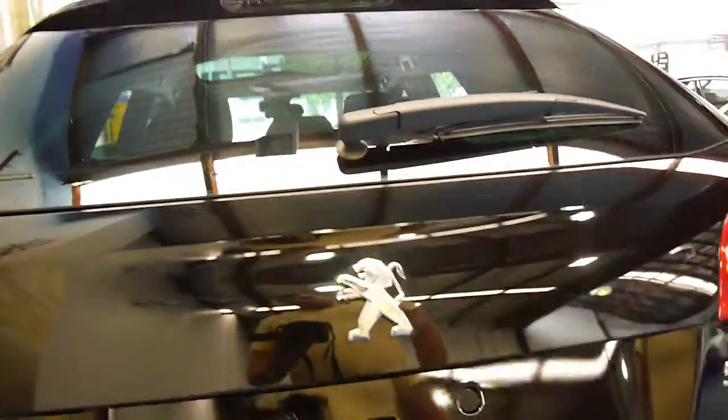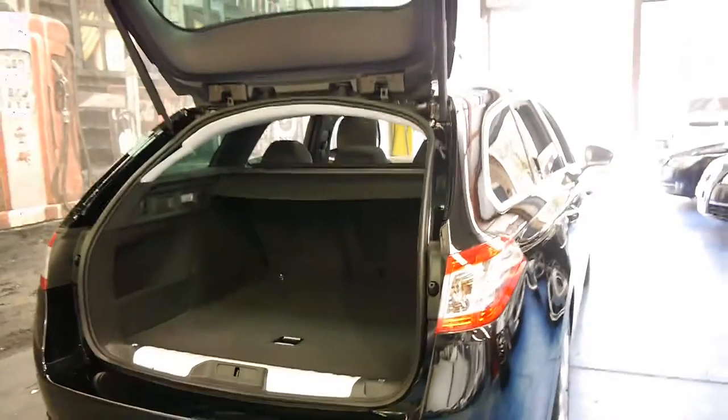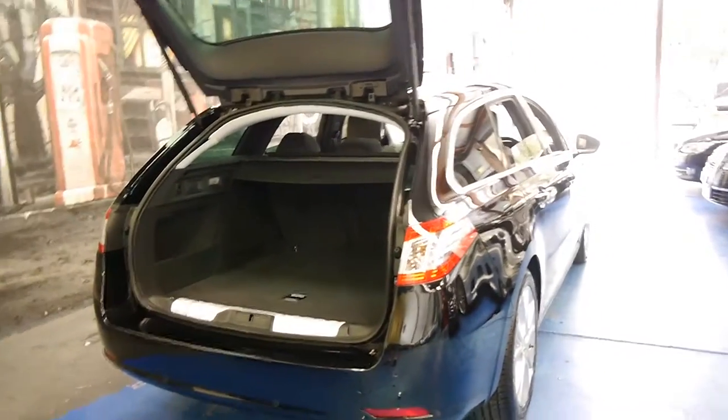I'll open the tailgate here. This protective covering will come off — as I said, it's because it hasn't been delivered yet. We're going to take it to a Peugeot dealer just to get it all set up, and the car will be ready for its new owner.